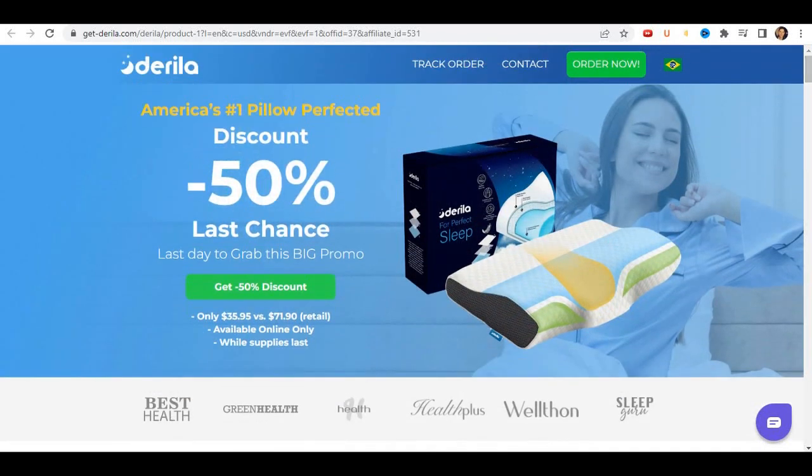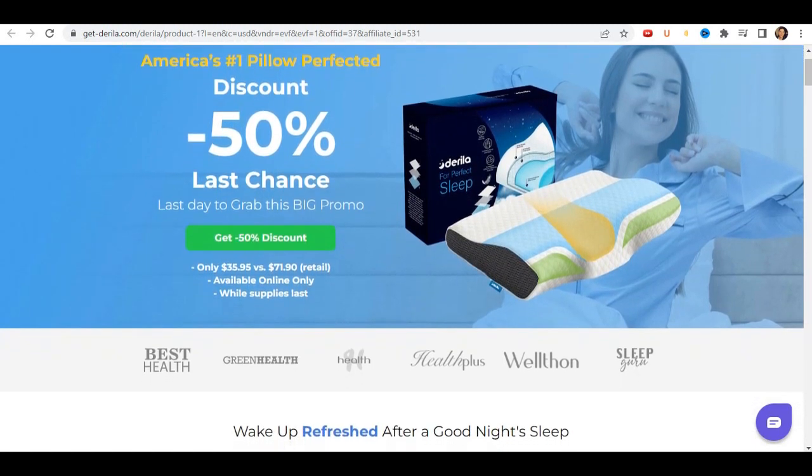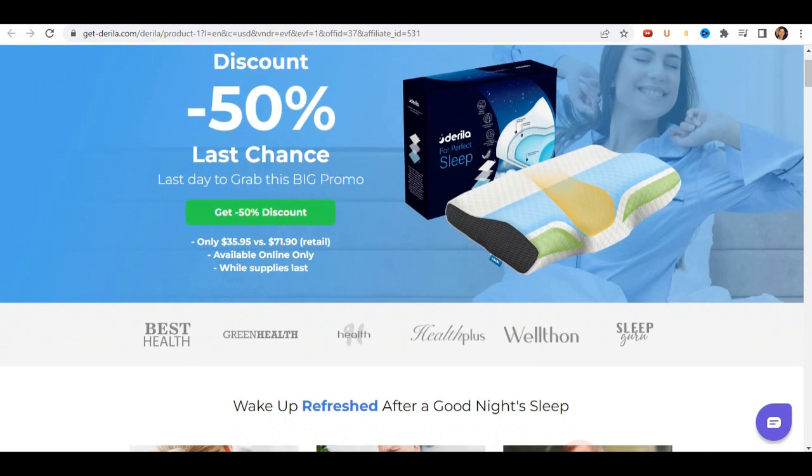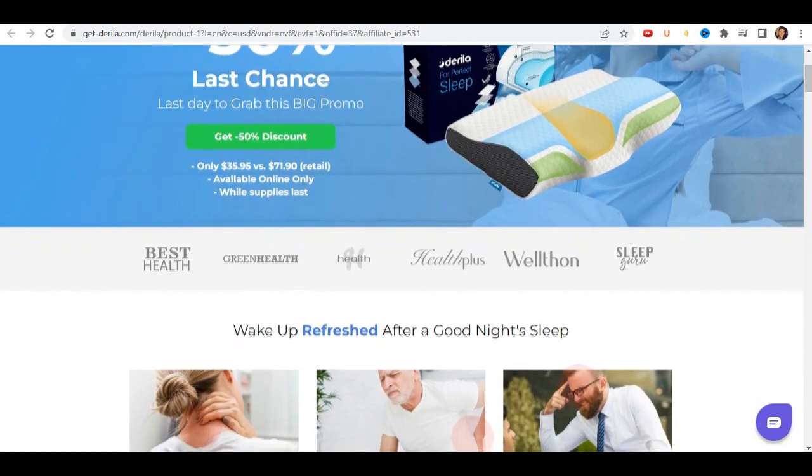Hi, how are you? My name is Marquez and today I'm going to tell you everything you need to know about Derela Pillow before you actually buy this product. I also have two very important warnings, so pay close attention to what I have to tell you.